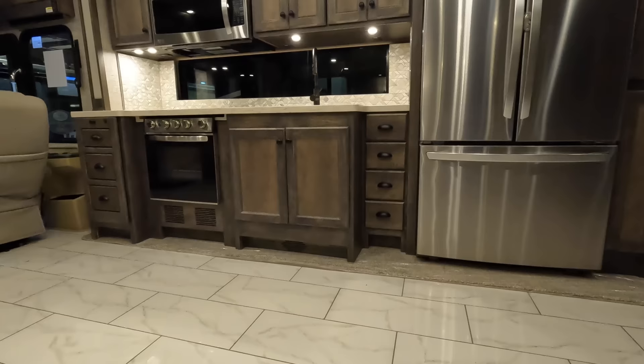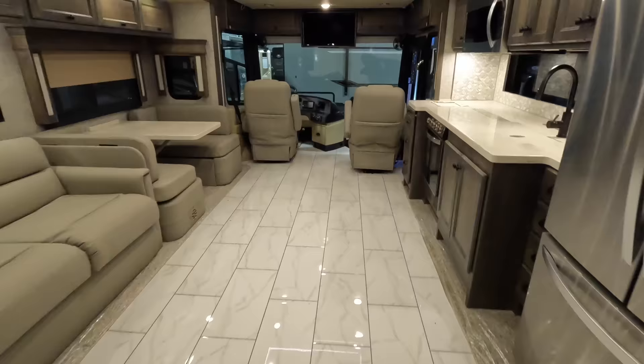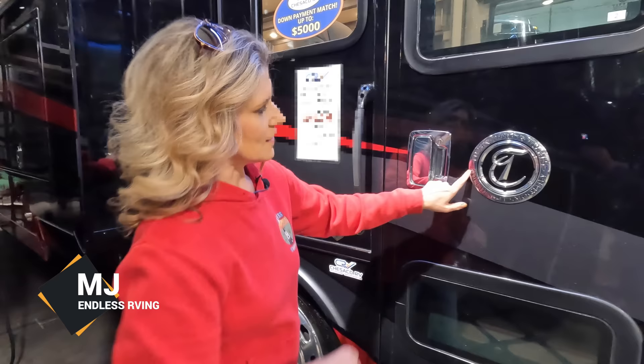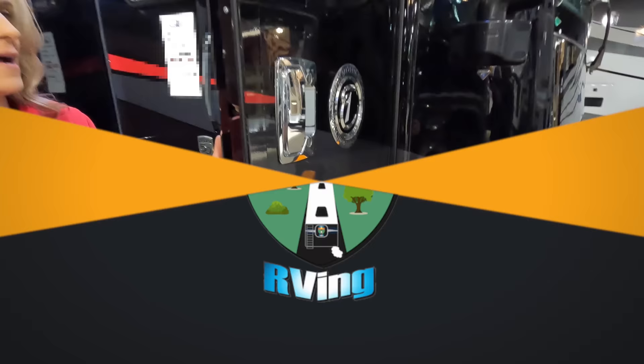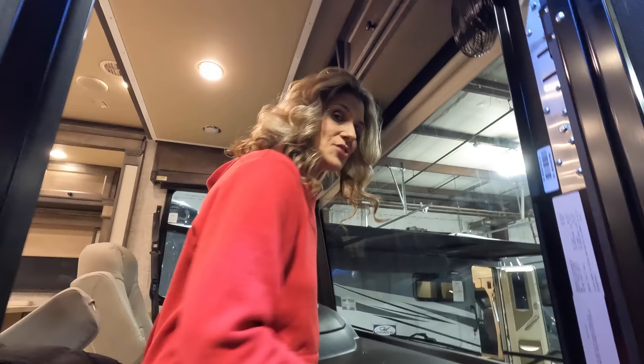Let's go inside. Tiffin has their 'Roughing It Smoothly' logo here — a solid, sturdy door. You have your screen with a protector and a little window at the bottom so your pets can sit on the steps and look outside. Lighted handrail inside as well.